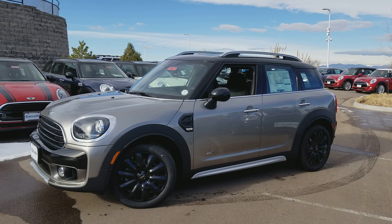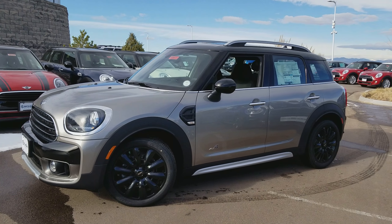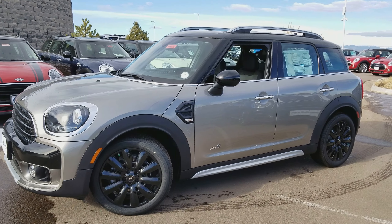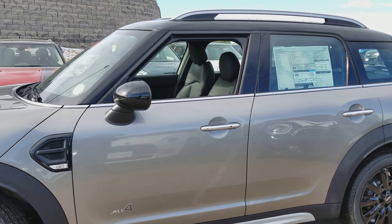Hey, this is Tyler of Rett Shop Mini, home of the one-person, one-price, one-hour philosophy. We never charge you any dealer handling fees. Just wanted to send you a quick preview of that 2018 Melting Silver Countryman that we had talked about.